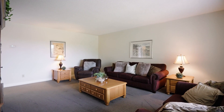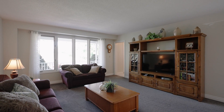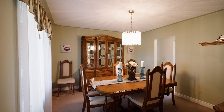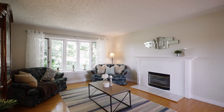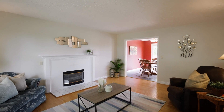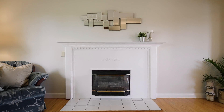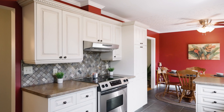There's lots of living space with a formal living room, a dining room, and a great-sized family room with fireplace. You'll enjoy the open-concept eating kitchen with a walk-up to the private deck.